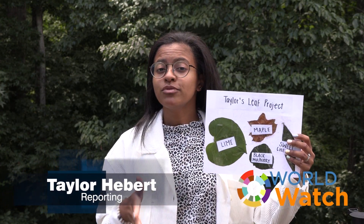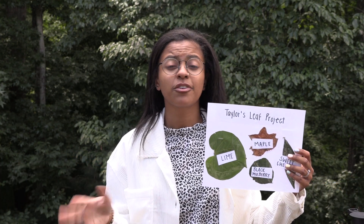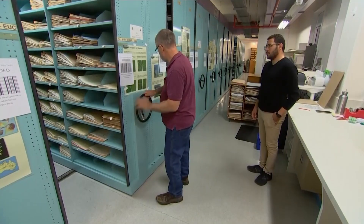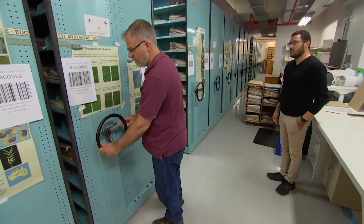Does this look familiar? Maybe you've done one of these leaf collections for a school project — dry each leaf, press them, identify, and label. Then you have a tiny idea how much work a huge project taking place in Australia must be.